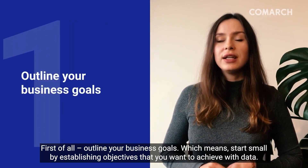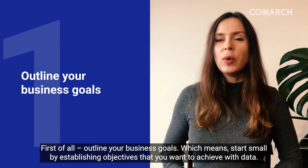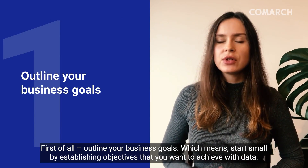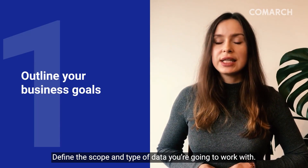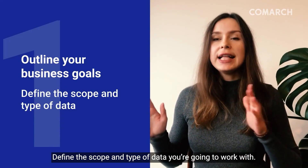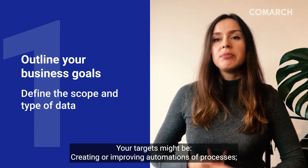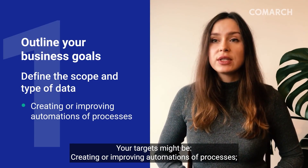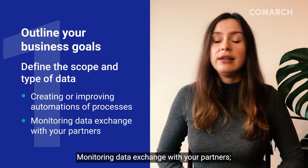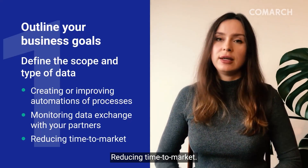First of all, outline your business goals. This means start small by establishing objectives you would like to achieve with the data. Define the scope and type of data you're going to work with.